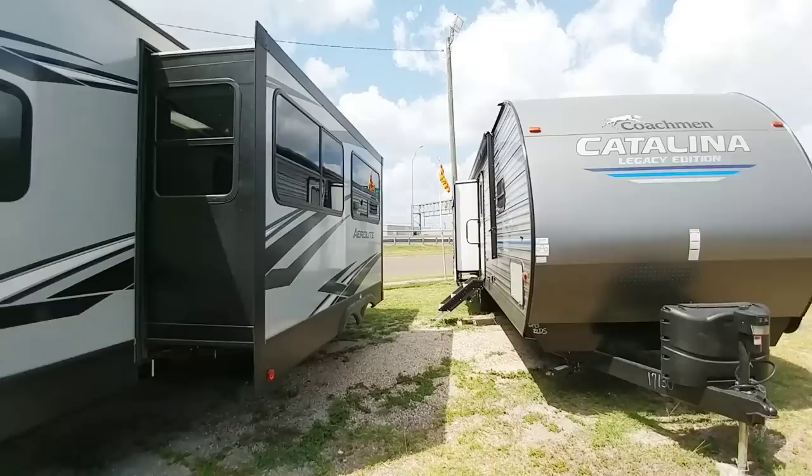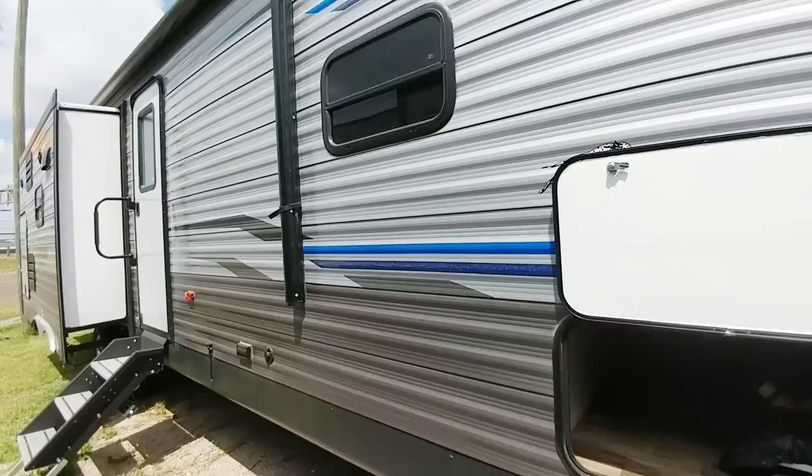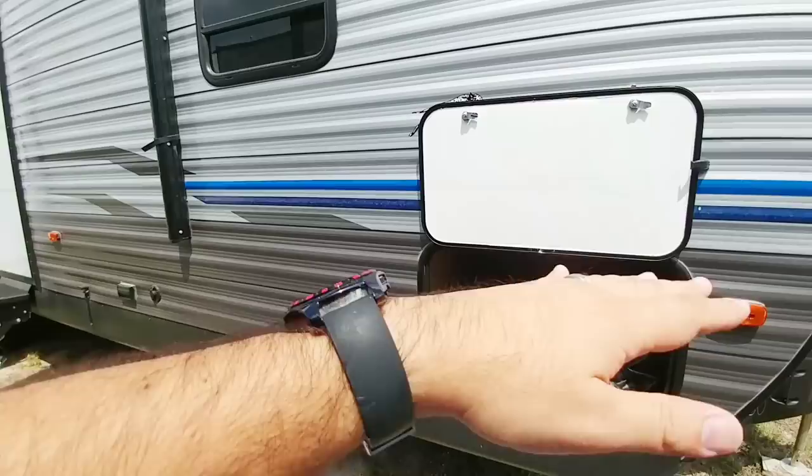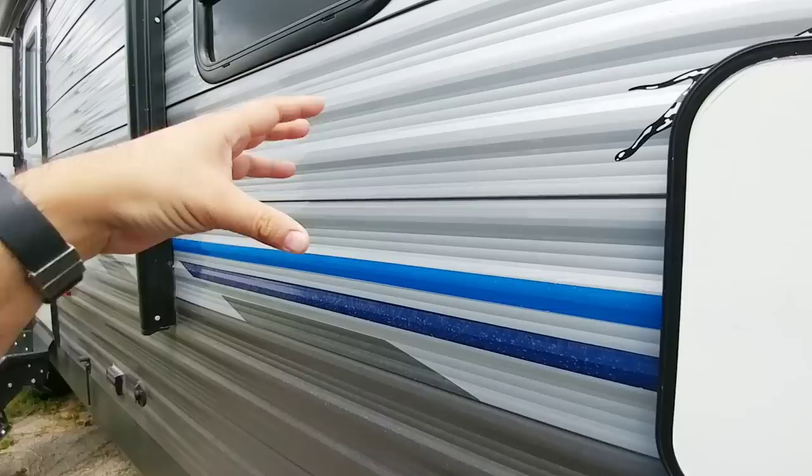Let's clarify some of the differences and show you why one might be a little less expensive, yet could still be a preferred option for some of you. In front of me we have a Coachman Catalina Legacy Edition. This is a traditional stick and tin, which means it has a steel frame with a wooden plywood floor system. On the outside, it has wooden studs with a bat-style fiberglass insulation and aluminum siding, installed essentially just like it would be on your home.